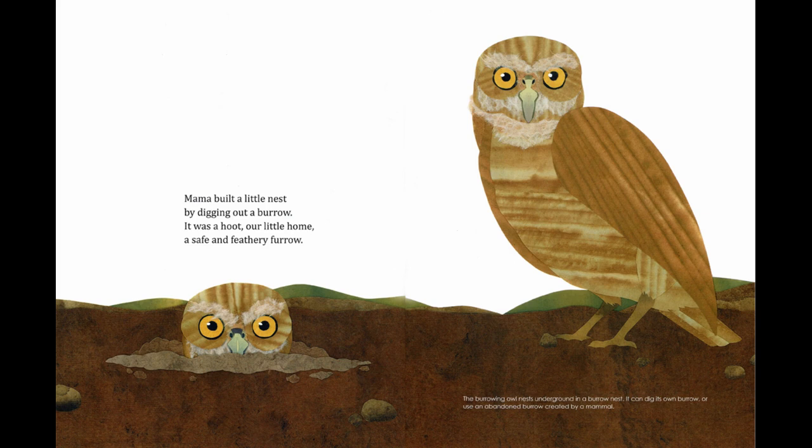Mama built a little nest by digging out a burrow. It was a hoot, our little home — a safe and feathery furrow. The burrowing owl nests underground in a burrow nest. It can dig its own burrow or use an abandoned burrow created by a mammal.